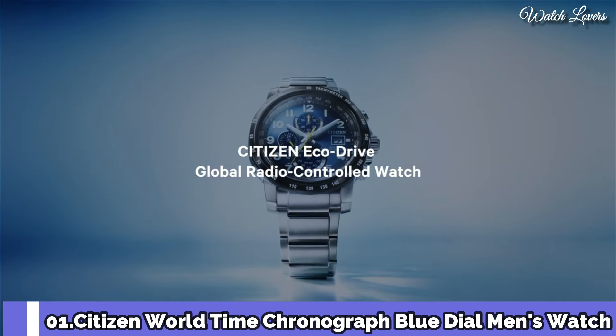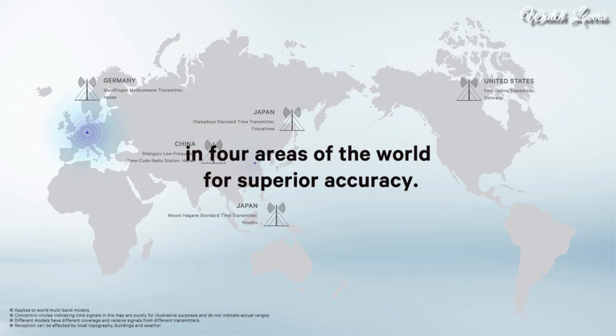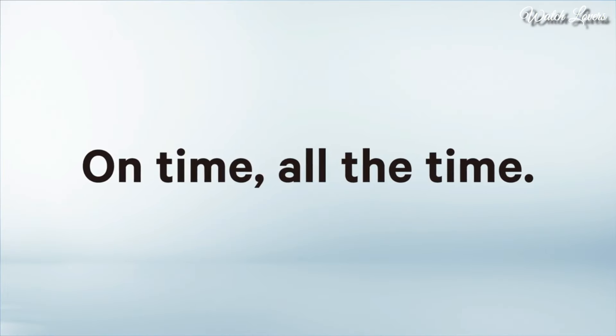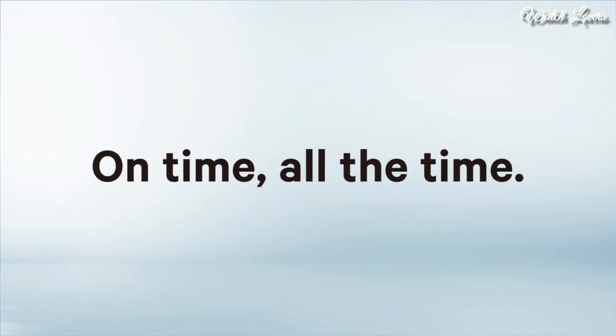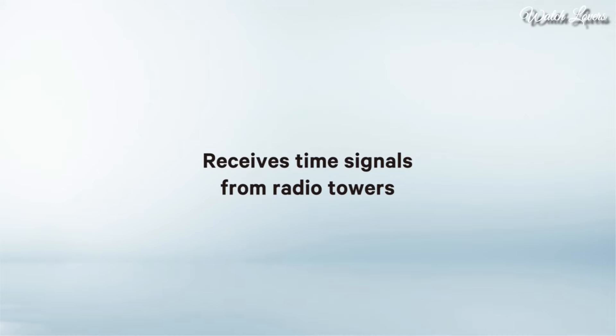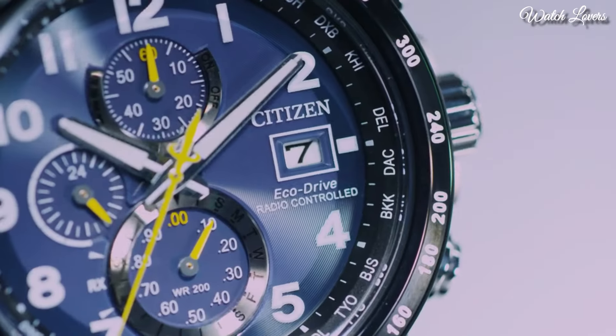Number 1: Citizen World Time Chronograph Blue Dial Men's Watch. Silver-tone stainless steel case and bracelet, fixed black bezel, blue dial with silver-tone hands and Arabic numeral hour markers, tachymeter scale around the outer rim. Dial type: analog, EcoDrive movement, scratch-resistant sapphire crystal. Case size: 44mm, case thickness: 12mm, water resistant at 200m. Functions: perpetual calendar, chronograph, world time, alarm, date, day, GMT, second time zone, hour, minute, second, solar powered, radio controlled, insufficient charge warning feature, local time for 26 cities. Japanese movement.